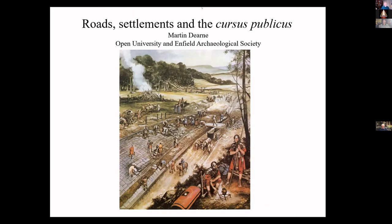Tonight he's going to be talking to us about roads, settlements and the Cursus Publicus. There's very little known about the Cursus Publicus in this country, as Martin will explain, but what we do know is fascinating — particularly the settlements that served it. Without further ado, please make a start.